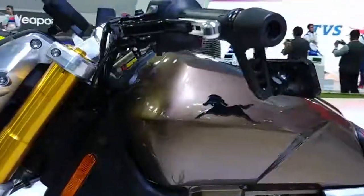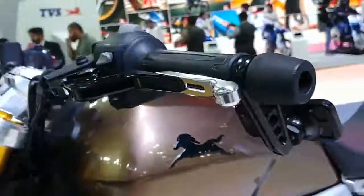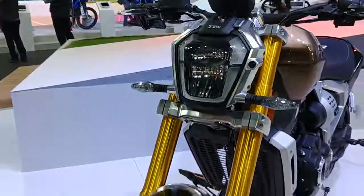Look at the rear view mirrors — these are bar-end mirrors. Generally we see them on the upper side, but here they are on the lower side. It's quite unique.